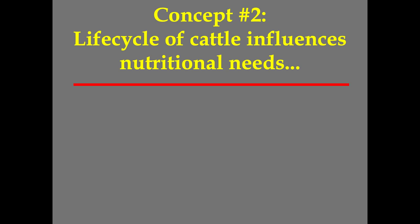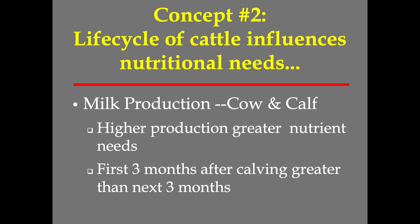Concept number two: the life cycle of cattle influences nutritional needs. In a cow-calf operation, milk production is important — the higher-producing cow has greater nutrient needs. She's highest producing shortly after she has her calf. That first three months after calving, her nutrient needs are higher, so we're going to have to rotate quicker during that time. How we design and manage the system is determined not just by the forage out there, but by an integration of forage and the needs of that animal.